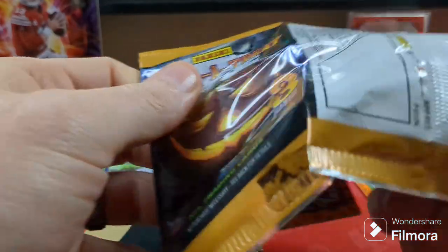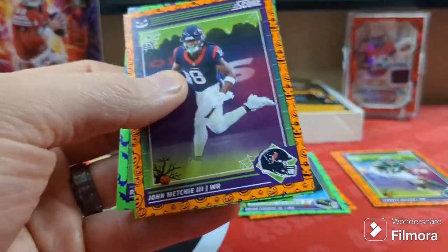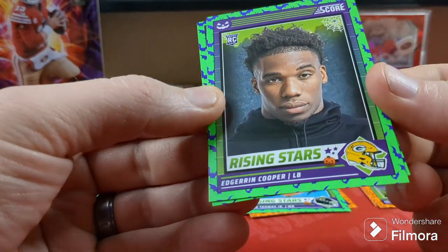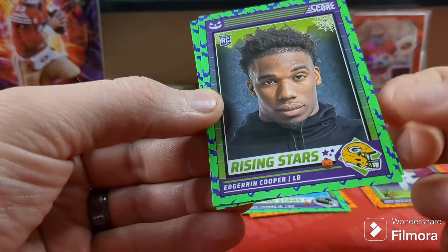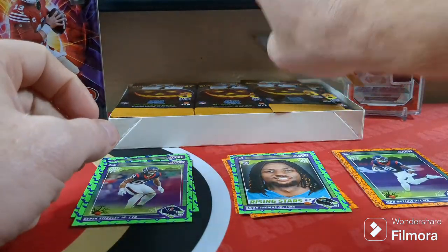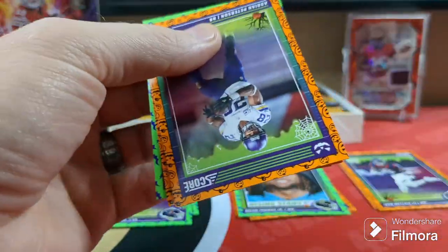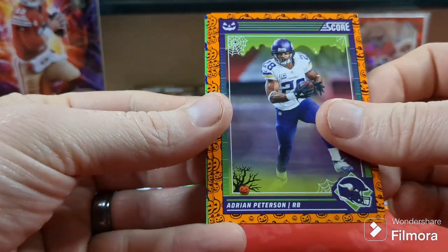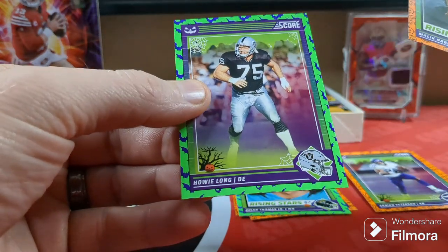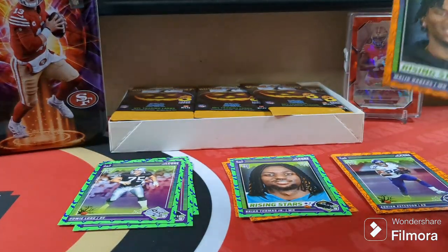We're looking for a few top rookies. Of course we're looking for Caleb Williams, and a couple others — John Mechie, a third. Here we go — here's a PC: Ed and Cooper Packer. Derek Stingley Jr. We got Adrian Peterson. Malik Neighbors — that's a good one right there. And Howie Long. Malik Neighbors — this was a good one.